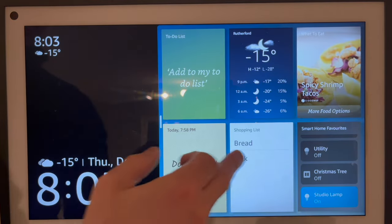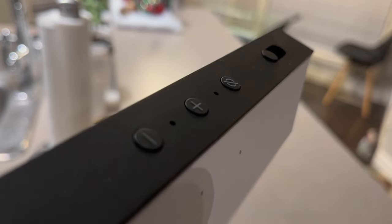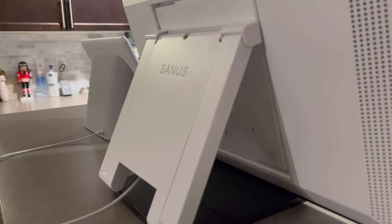I've dabbled a bit in the Amazon world though. One notable review I did about a year ago was the Echo Show 15, a giant smart display from Amazon. You can buy smart displays and speakers and use Alexa as your smart assistant. But I've ended up moving mostly towards the Google ecosystem over time.